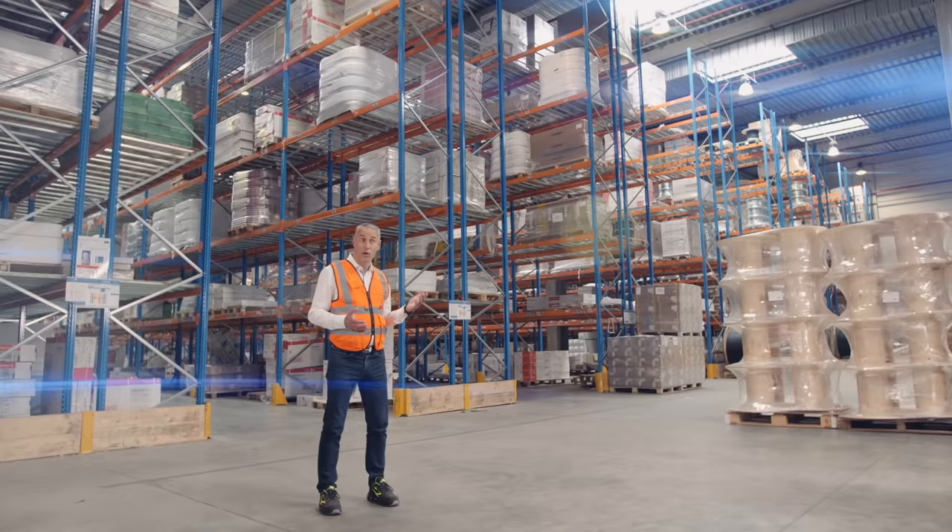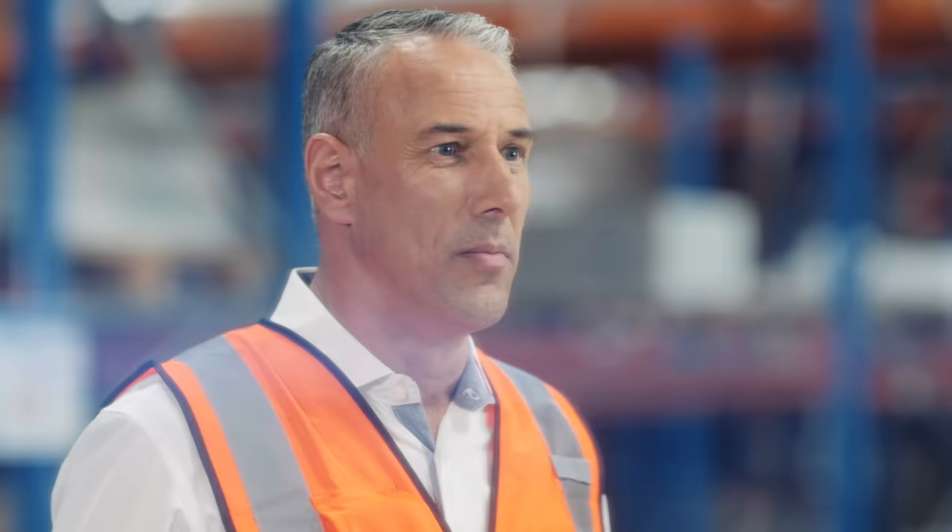Bonjour et bienvenue dans Focus de Sonnepark Connect. La vidéosurveillance des bâtiments tertiaires, comme cette plateforme logistique, est un enjeu important pour toutes les entreprises.